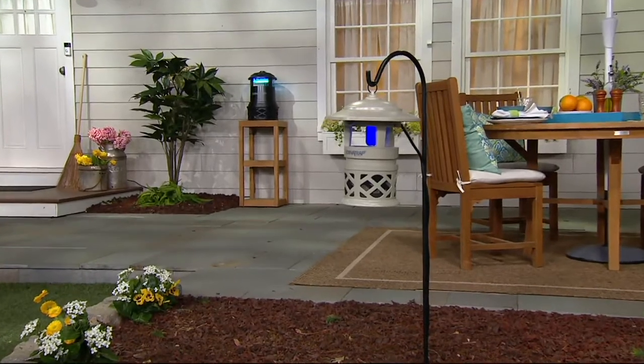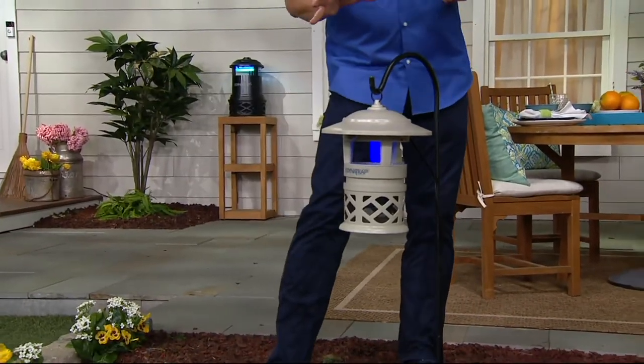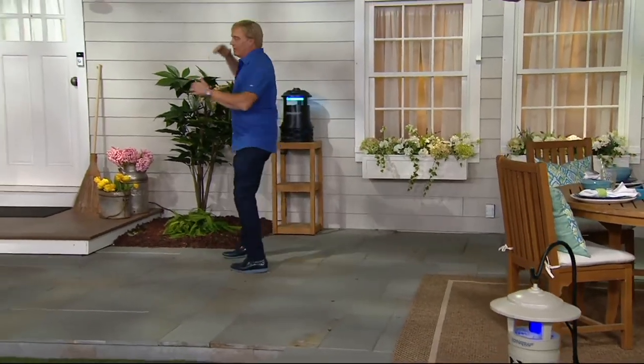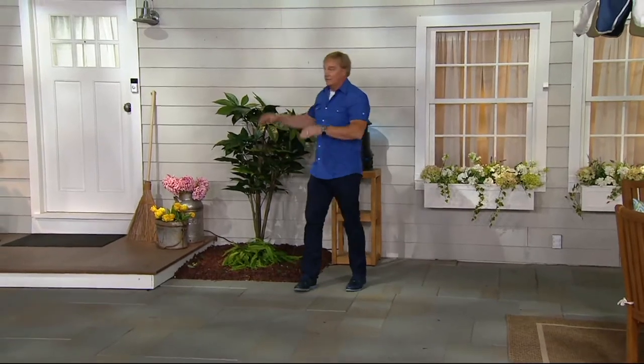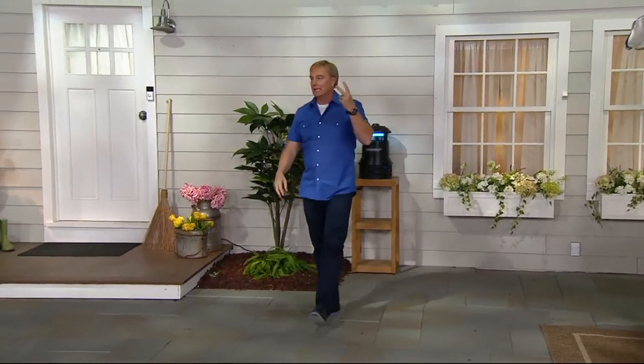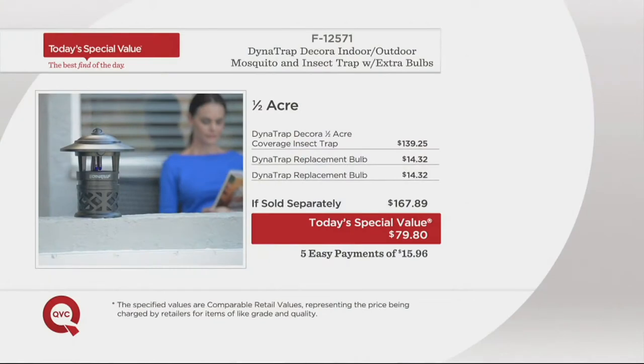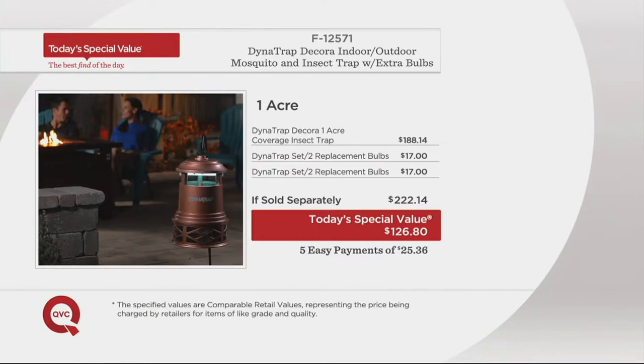The half-acre is great — you can hang it or put it on a shelf out back. For a few dollars more per easy payment, you get the full-acre version. If you have a building acting as a wall, you may want two units — one for the front and one for the back. Elsewhere the half-acre from Dynatrap direct is $167.89; here on QVC it's $15.96 per easy payment with a 90-day return policy. The one-acre version saves you almost $100.